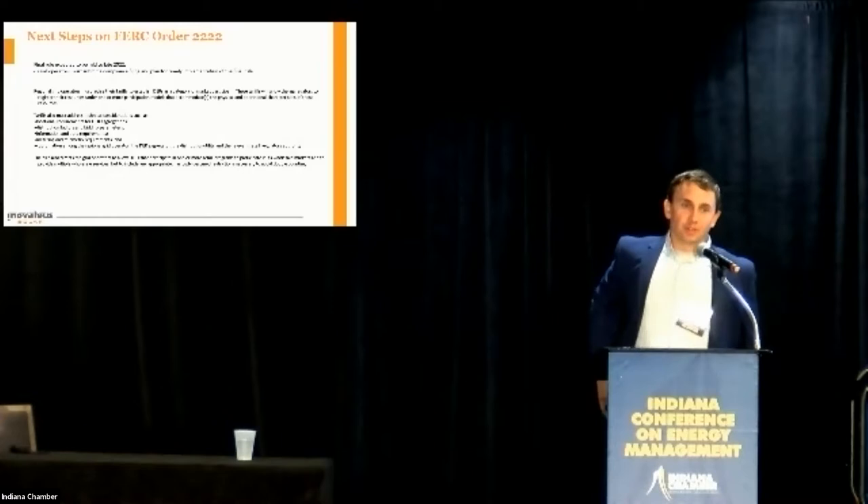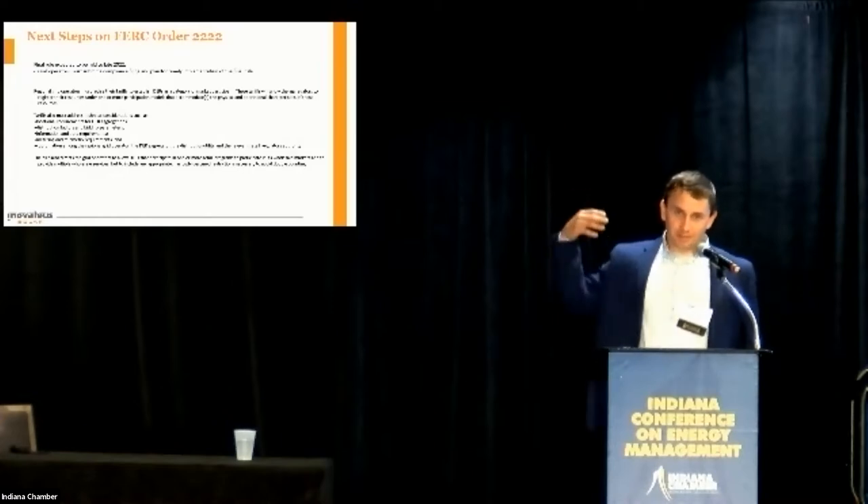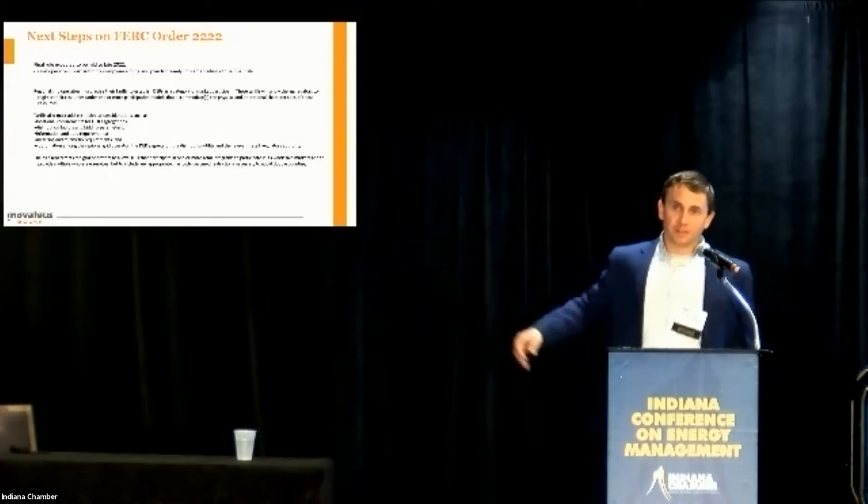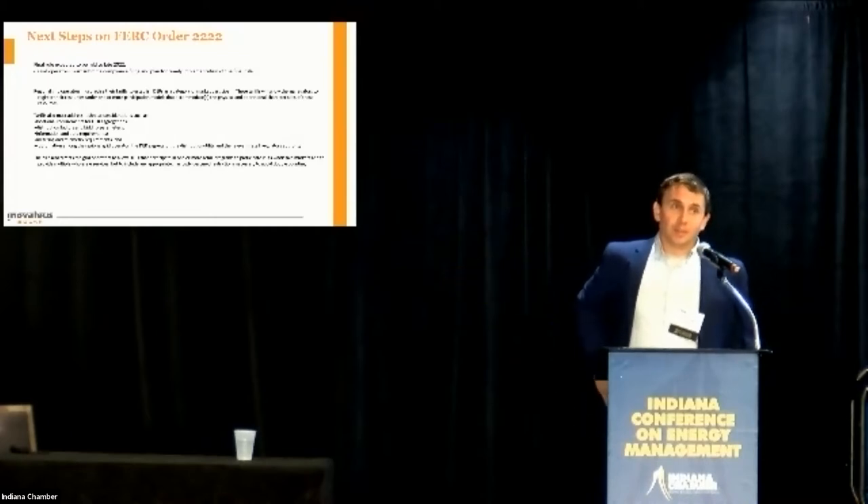The question is: if a restaurant is producing grease and putting that into some kind of generator, does that generator get paid under this order? The simple answer is yes, it does — it depends how big the generator is exactly, but the simple answer is yes. We just don't know quite how much yet at this point.